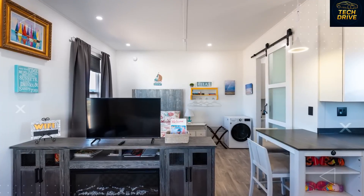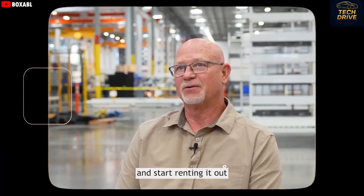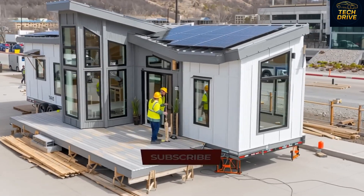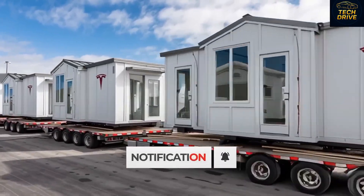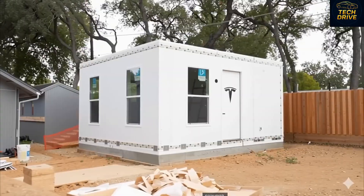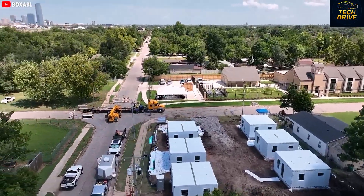Tesla has officially started deliveries of its first ever 280 square foot tiny houses, and like Elon Musk promised, they come fully built and ready to move into in less than two hours. For just $7,999, you can actually live in a space that feels like a real home — one where you can chill, cook, relax, and even have your friends over. You can buy one and rent it out in your backyard as a business and start earning income right away. That's Tesla's next big revolution.